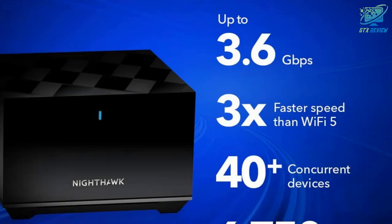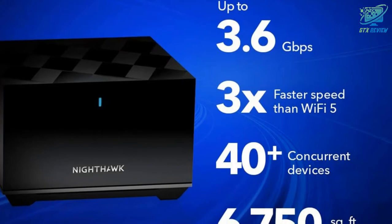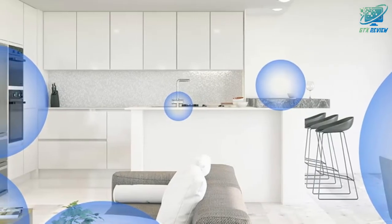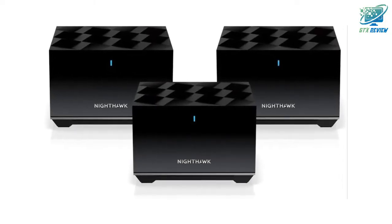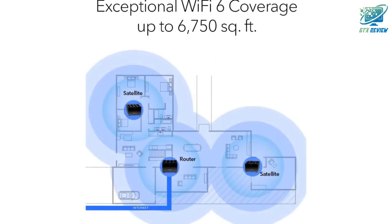Easily manage Wi-Fi settings, test internet speed, and monitor data usage. Netgear Armor Cybersecurity Protection powered by Bitdefender protects all your home devices from viruses, malware, and data theft with a 30-day free trial. Ensure a safe online experience for your kids using Netgear Smart Parental Controls, also with a 30-day free trial.